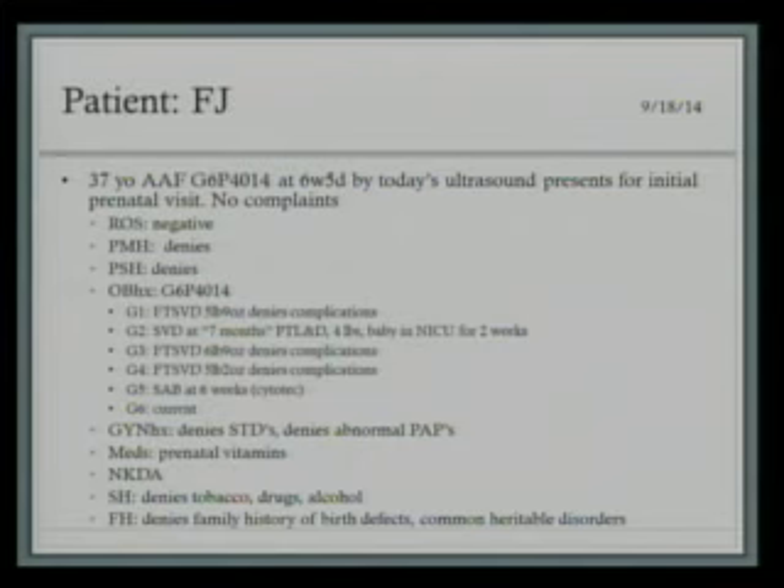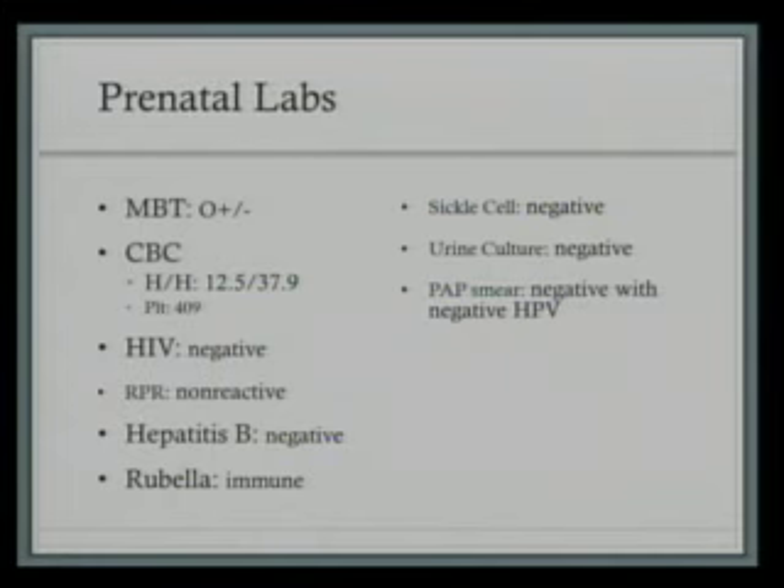She had no complaints at her initial prenatal visit. Her review of systems was negative. Her past medical history and past surgical history are negative. She's had four previous vaginal deliveries; one was known to be preterm, around seven months — the baby was four pounds and is still living today. Her last pregnancy was with a different father of baby from her first four pregnancies, and it was a miscarriage treated with cytotec; she did not get a D&C. This is her sixth pregnancy at six weeks, five days. She has a negative GYN history. The only medicine she's taking is prenatal vitamins. She has no allergies, and her family history is negative for birth defects, heritable disorders, and all other things reviewed with her. Her prenatal labs were unremarkable — pretty much completely normal.